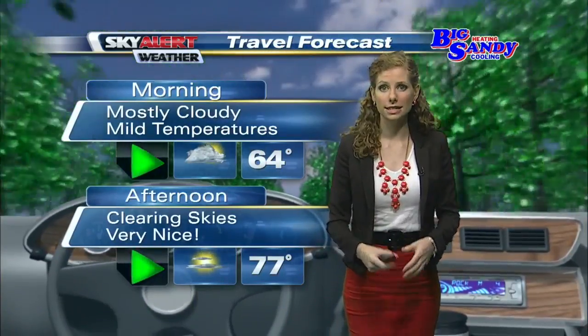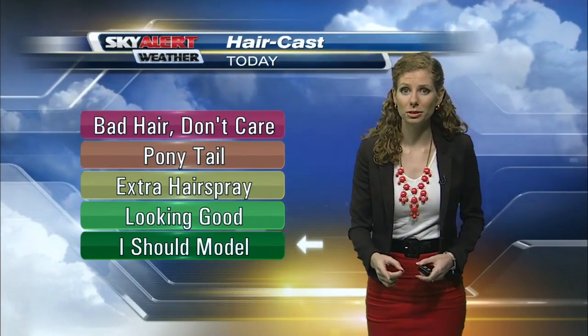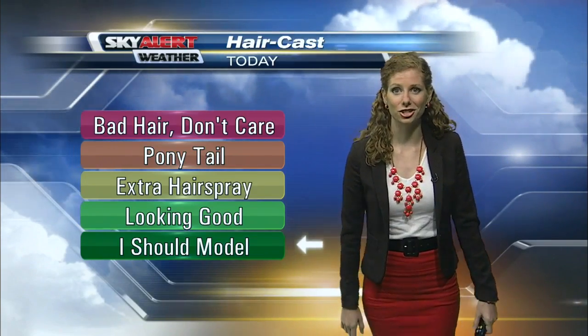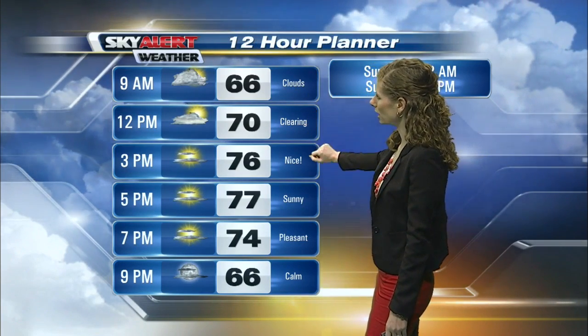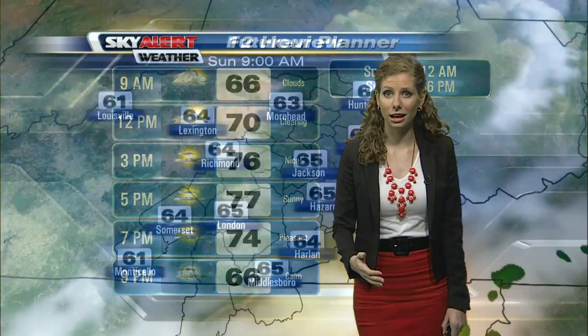A lot of that cloud cover is still hanging around, but as we head into the afternoon that will change. After that cold front passes through, it'll be cooler and less humid today — which means it is going to be a great hair day! As we go through the rest of your day, mostly cloudy this morning, but those clouds will begin to clear as we head toward lunchtime, and then later on this afternoon plenty of sunshine is in the forecast.